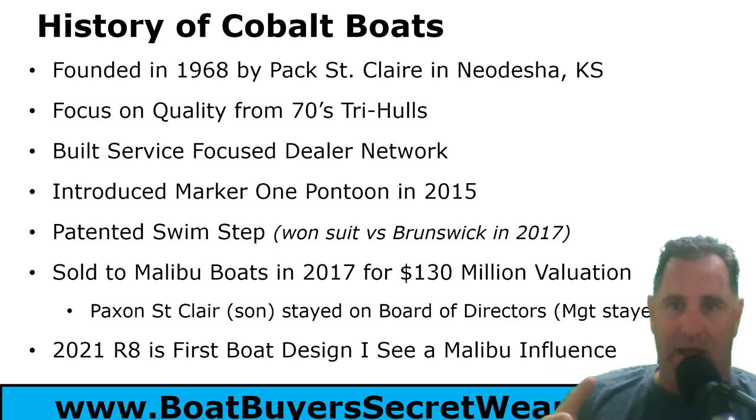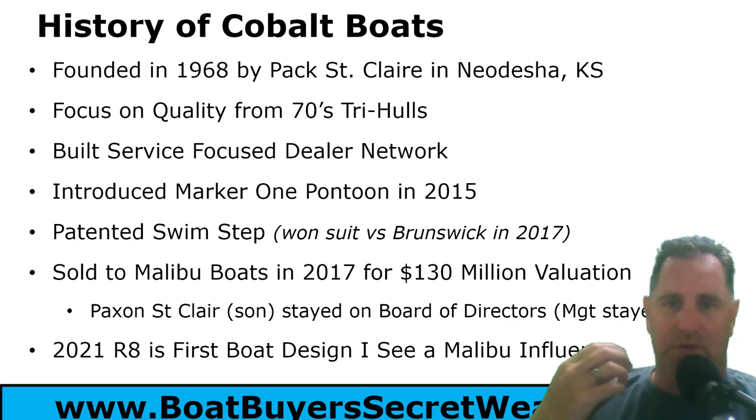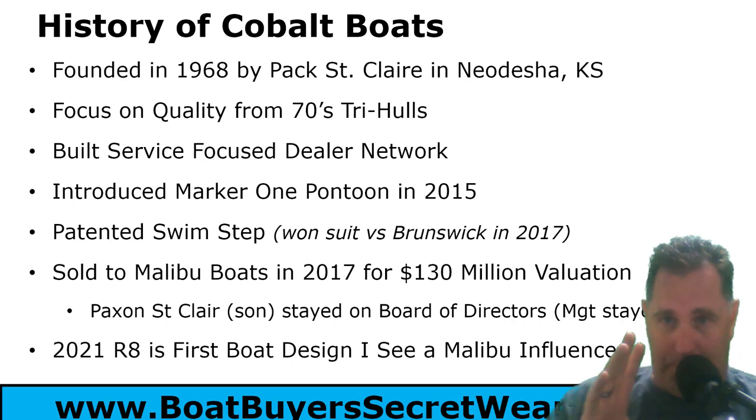In 2015 they tried to enter the pontoon market with the Marker One pontoon, which had a 10-foot beam. I think that was the downfall — people were going to have to reconfigure their docks, so it wasn't going to do the trick. In 2017 Cobalt won their lawsuit against Brunswick over their patented flip-down swim step that flips down from the swim platform.